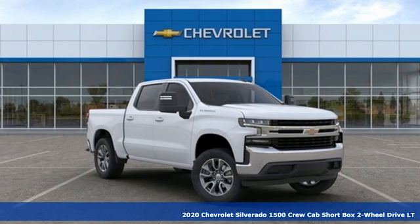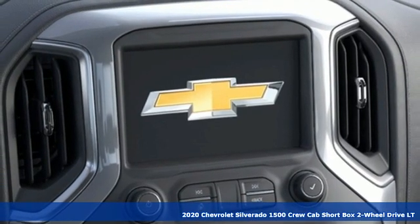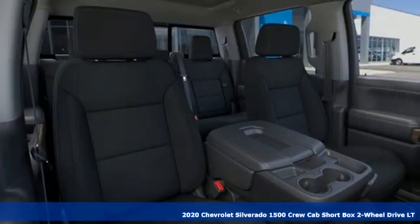Here's a new 2020 Chevrolet Silverado 1500. When your livelihood depends on whether your truck can handle the load, this is the one to buy.